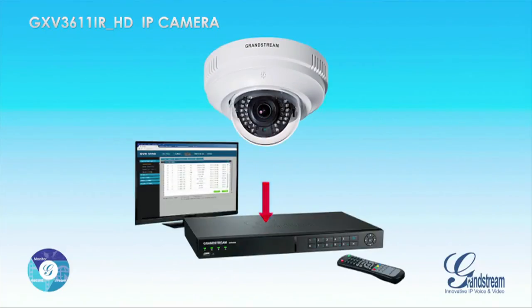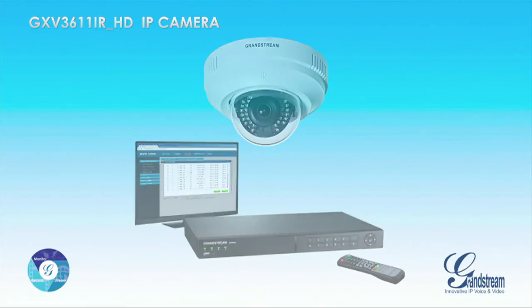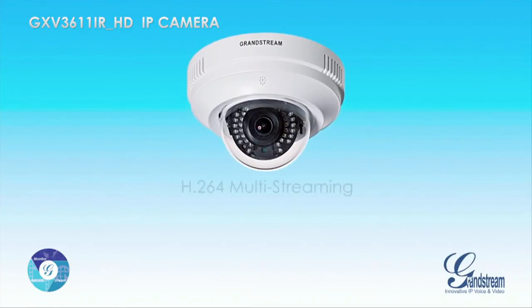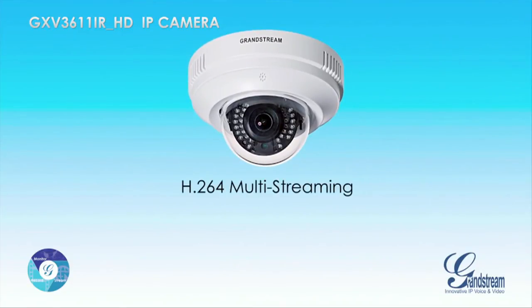The GXV3611iRHD is fully compatible with Grandstream's GVR3550 network video recorder and can be easily paired with the GVR3550 using its very easy-to-use auto-discovery feature.